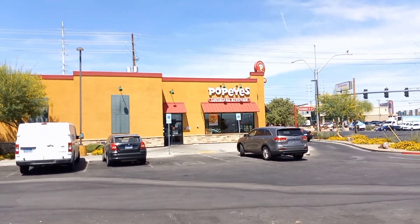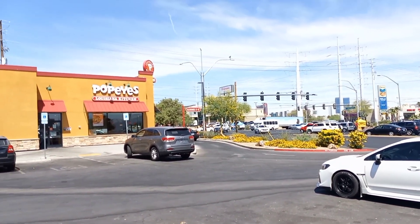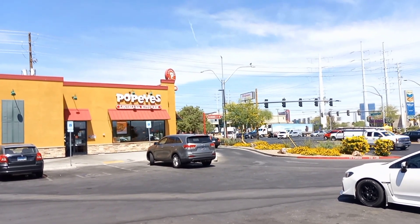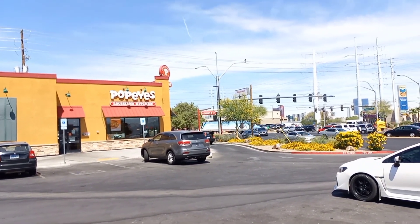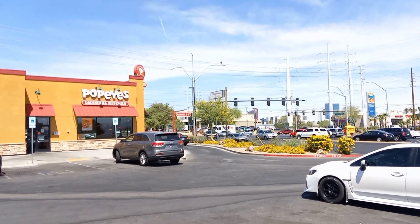Alright everybody, that's going to do it for our video. Thank you very much for joining me, Low Wolf Rick. If you're new to the channel, hit that subscribe button — we greatly appreciate that. To our subscribers and everybody who watches, thank you very very much. This is part of our Touring Nevada videos in the Touring America Collection. Alright everybody, take care, stay healthy, we'll see you in the next video — bye bye everybody.